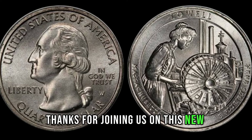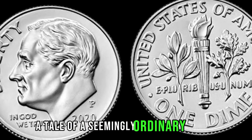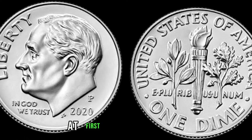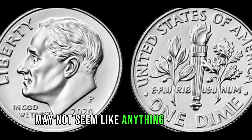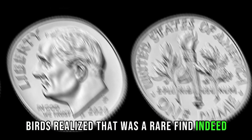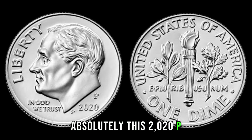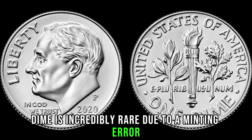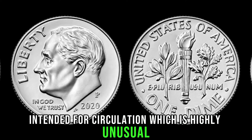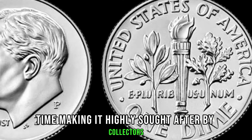Thanks for joining us on this numismatic adventure. We have an extraordinary story to share with you — a tale of a seemingly ordinary 2020 P dime coin that turned out to be worth a small fortune. At first glance, this dime may not seem like anything out of the ordinary, but upon closer inspection, experts realized it was a rare find. This 2020 P dime is incredibly rare due to a minting error — the P-Mint mark was accidentally struck onto a dime intended for circulation, which is highly unusual. The minting error adds an element of uniqueness, making it highly sought after by collectors around the world.